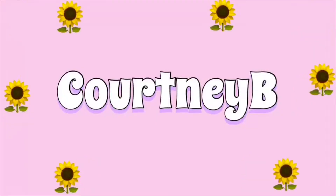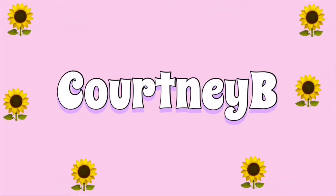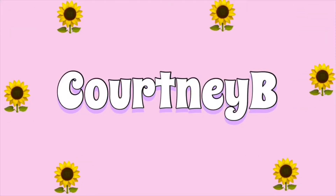So y'all thought we were finished? No. What's up, Courtney Crew, and welcome or welcome back to my channel. If you are new here, hello, my name is Courtney B, and thank you so much for clicking on this video and watching. And if you are an oldie but a goodie subscriber, hey girl, welcome back.